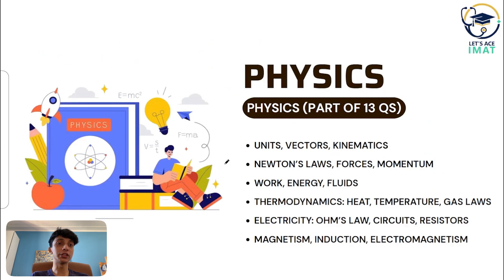For physics, which makes up part of those 13 questions, the key areas include physical quantities and units, kinematics and dynamics, energy, work, momentum, fluid mechanics, thermodynamics, and electricity in general — Ohm's law, circuit diagrams, and capacitors. They can also test you on electrostatics including Coulomb's law, and on electromagnetic induction and the magnetic effect of current.